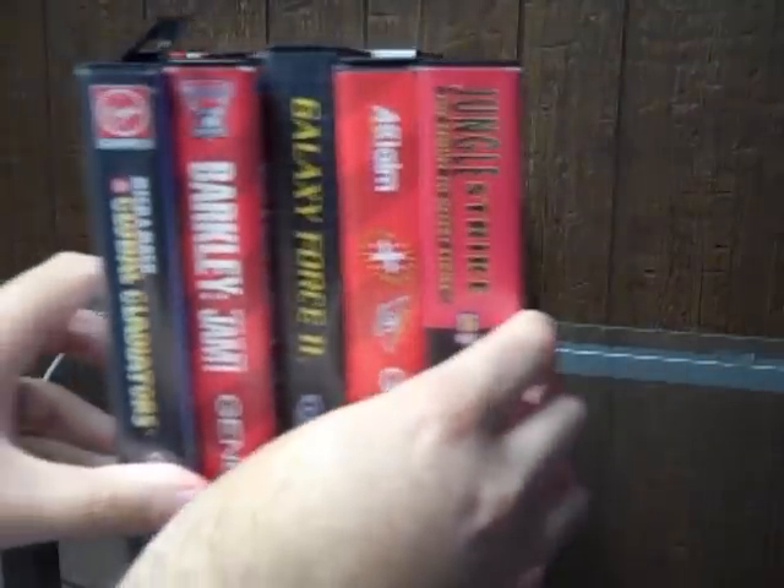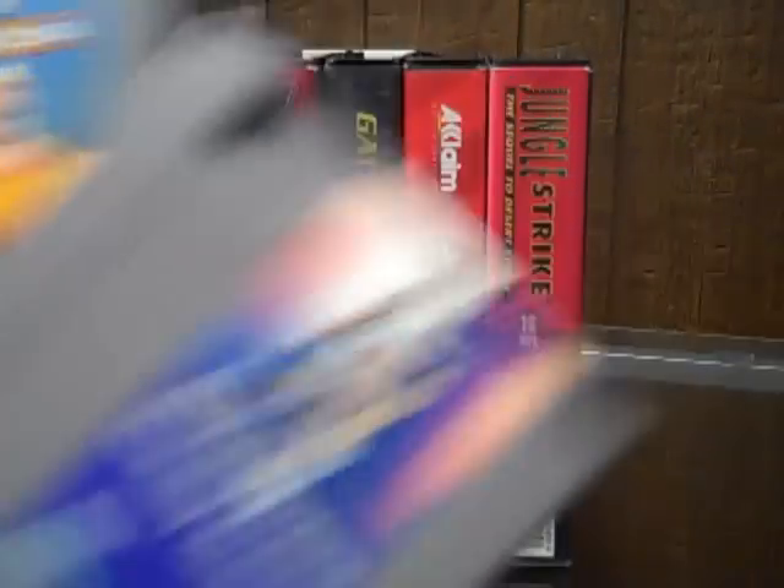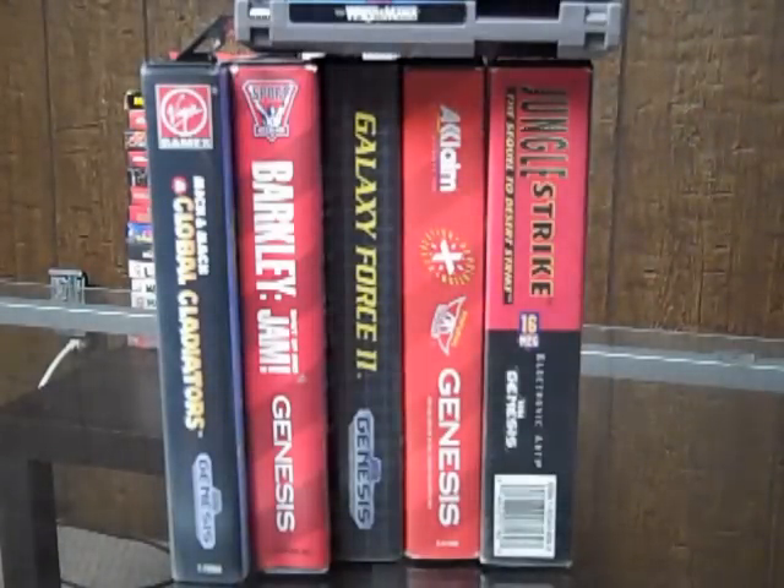There you have it guys — those are my pickups, plus the two Nintendo games that I picked up as well. This is Gamer Toys, and thanks for watching.